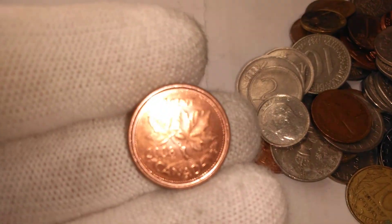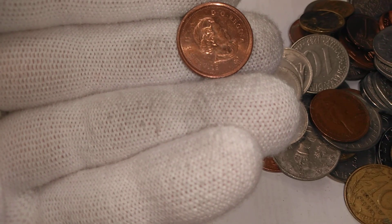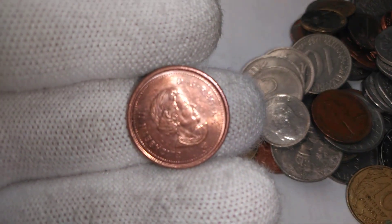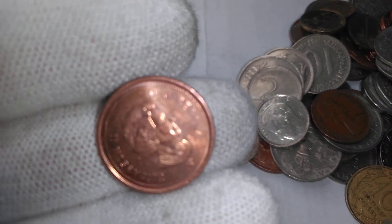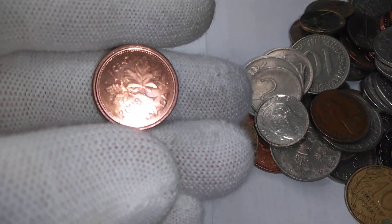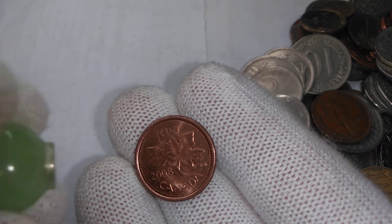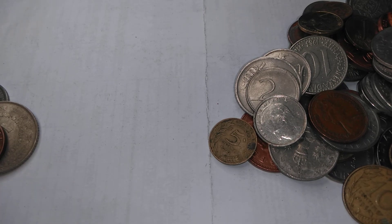We got a Canadian one-cent, 2008. They were made out of copper-plated steel, so they're all magnetic. Some of the other years — 2007 and 2009 — some were magnetic and some weren't, but all the 2008s were magnetic. If there are any non-magnetic ones out there, they would be extremely rare. Let me just grab my magnet — not a rare variety, it is magnetic.